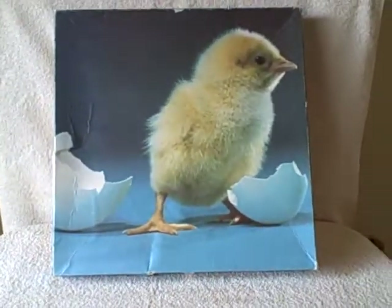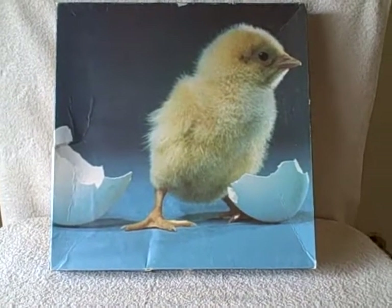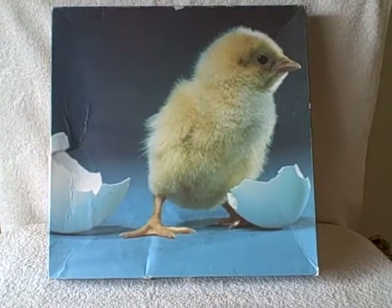Other than that, the puzzle's in real good shape. 551-piece jigsaw puzzle — doesn't have a name, just a chick coming out. Made in 1980. Thank you.